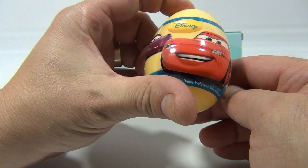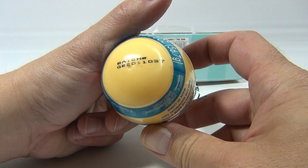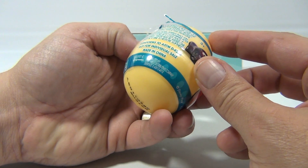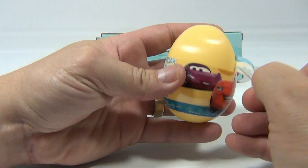Let's just look at this real quick — cool Cars design on there, two ounces. There's a batch number, distributed by East West Distributing Company, Disney Pixar.